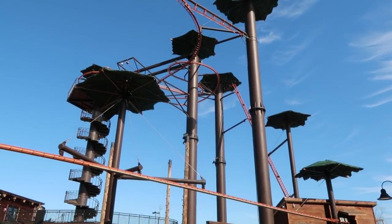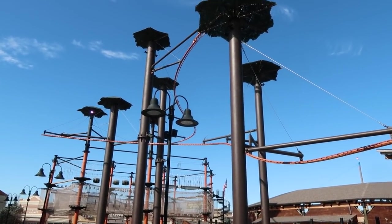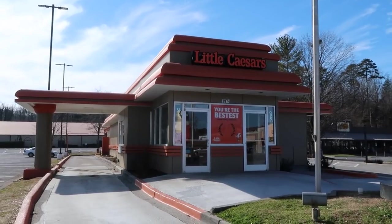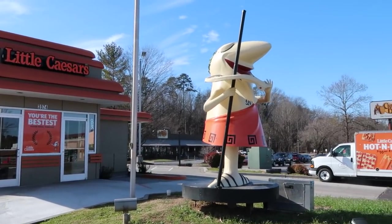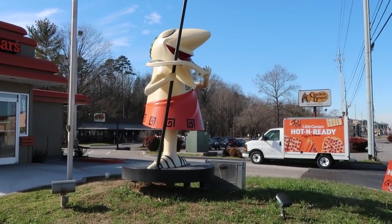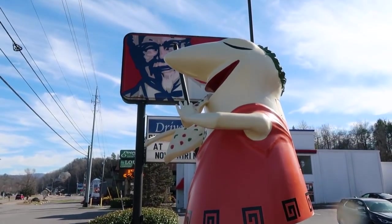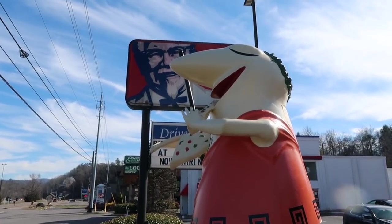Over here at Paula Deen's Lumberjack Feud, they have this insane zipline roller coaster called the Flying Ox. I believe this Little Caesars is brand new. But look at this — they have an old school Little Caesars mascot out front. I saw some of these statues while traveling through Michigan on the Dixie Highway. Cool to see them bring back the old statue. You can see that he's devouring that piece of pizza as Colonel Sanders looks on unapprovingly.